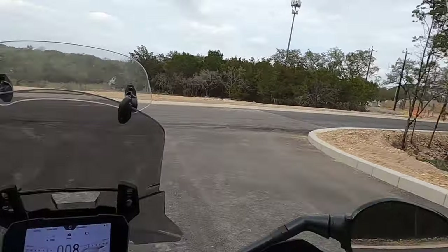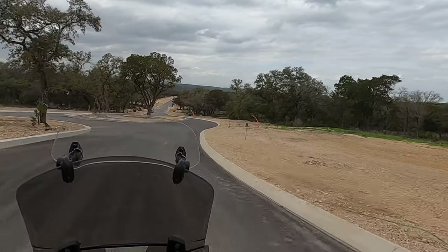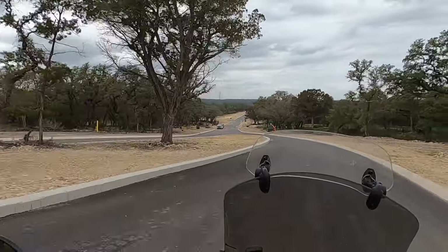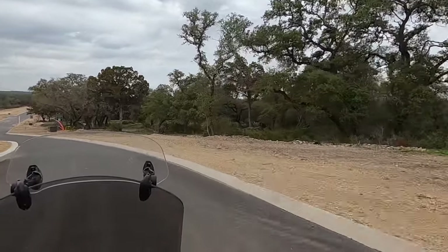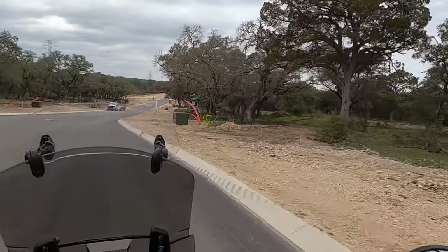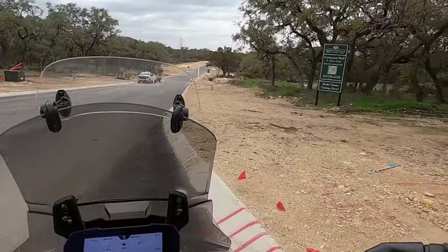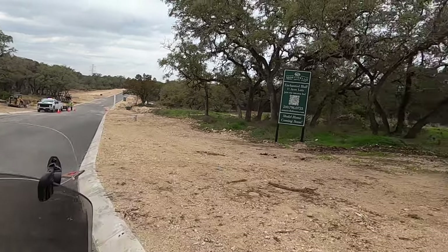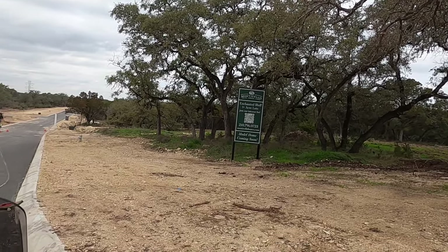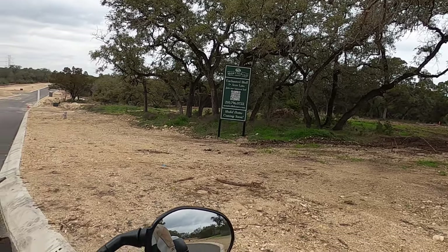Feel free to reach out to me — I'll be happy to help. Or click that QR code and contact Tracy. Do me a favor and let her know you saw this video. If you already have a realtor, stick with your realtor, but if you don't, feel free to give them my name — it doesn't cost you anything extra. Go ahead and hit that subscribe button, and please share these videos with your friends and family, especially if you know someone considering moving to the Texas Hill Country. Take care, bye.